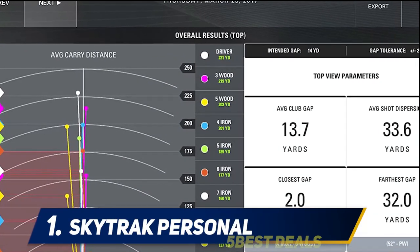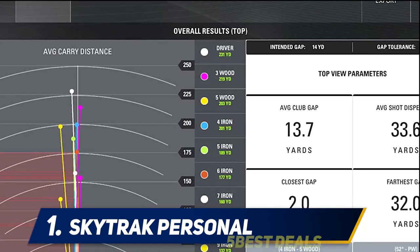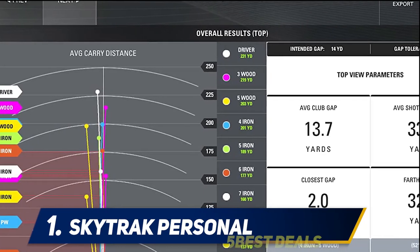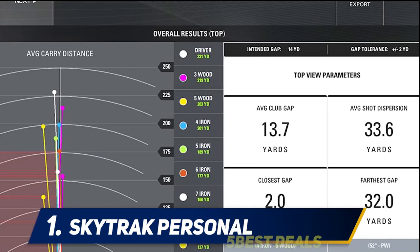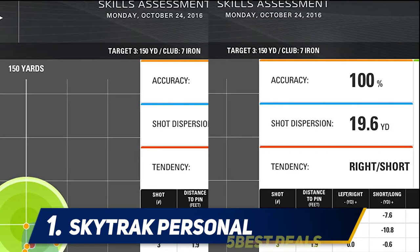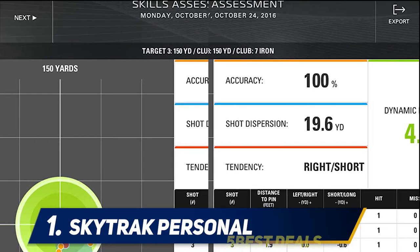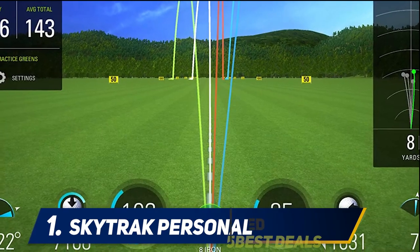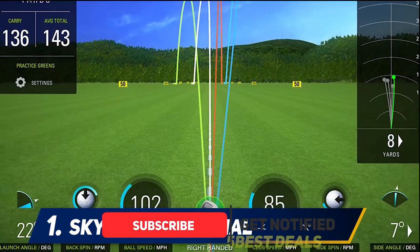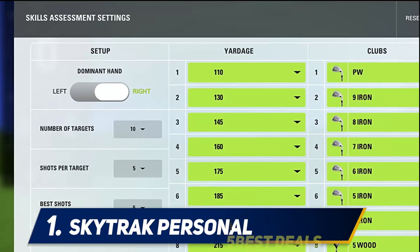The SkyTrak launch monitor is an immersive one-stop golf simulation and analysis workhorse. It employs high-definition simulations that tap into the world's top-rated golf courses, built off a variety of data plans that run through either a PC or Mac. It also comes with a realistic practice range generating near-instant stats on ball speed, launch angle, backspin, side angle, and many other data points to help find your weak spots and improve your game.